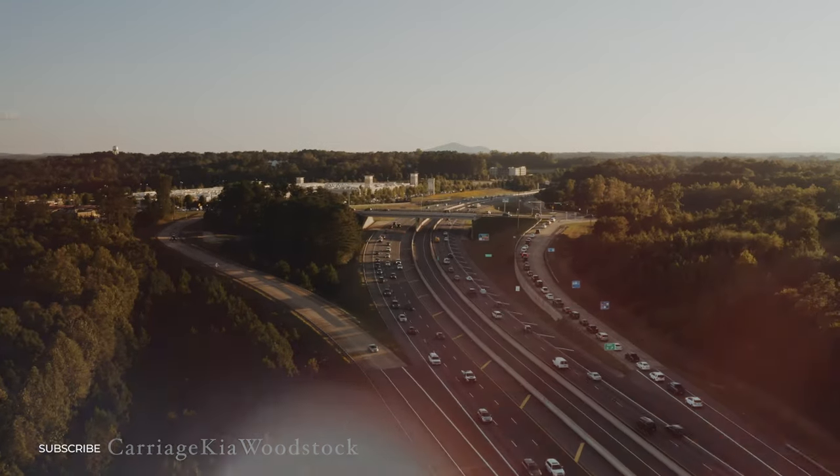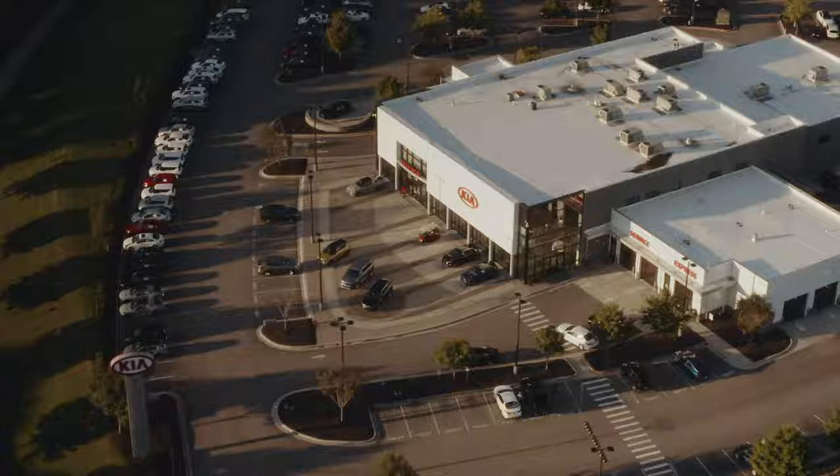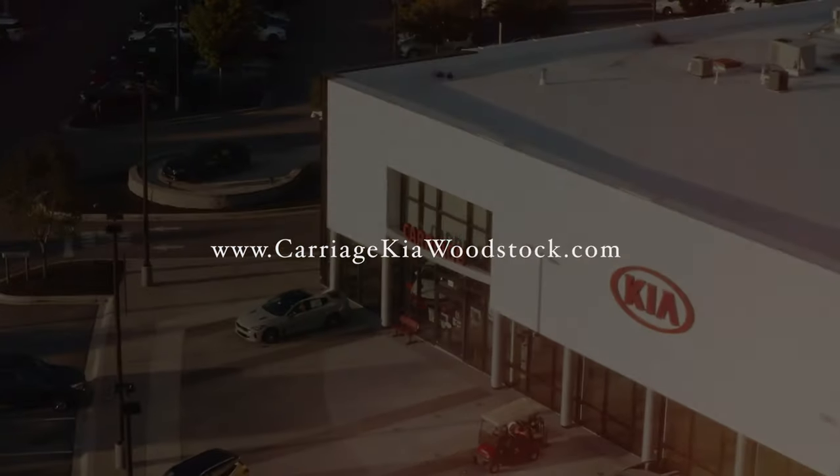We're right off exit 9 in Woodstock, and it's okay if you can't make it in today. Check out our online inventory at carriagekiawoodstock.com.